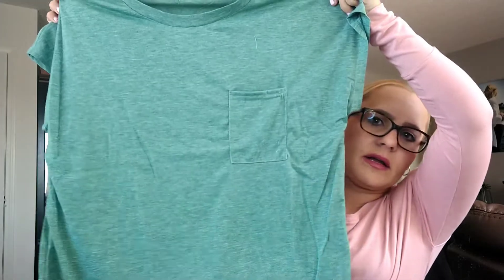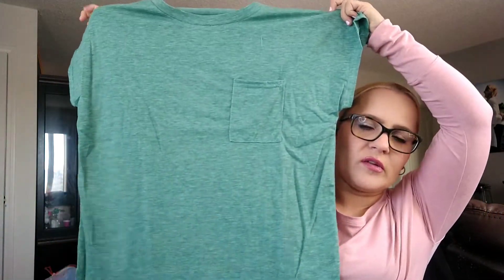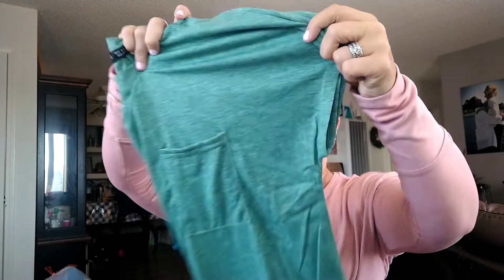Next is another top — a heathered gray color with a pocket on it. I'm going to like this one. It's very wide and breathable, perfect for springtime. I got a size medium — it's very soft feeling. I hope none of this shrinks, because a few times shirts from Shein have shrunk on me, so I might have to hang dry them.